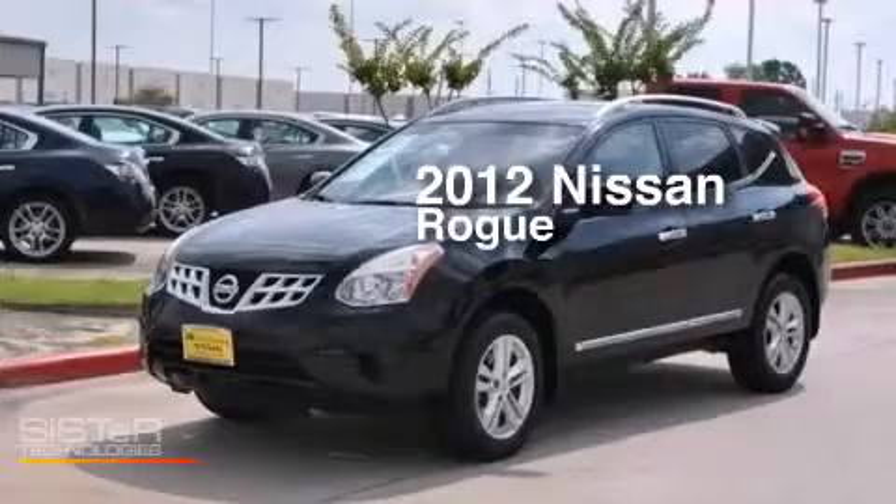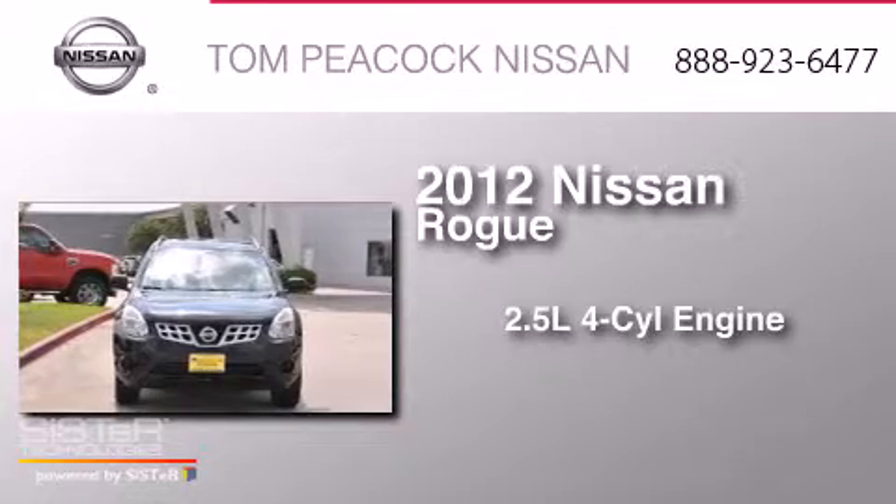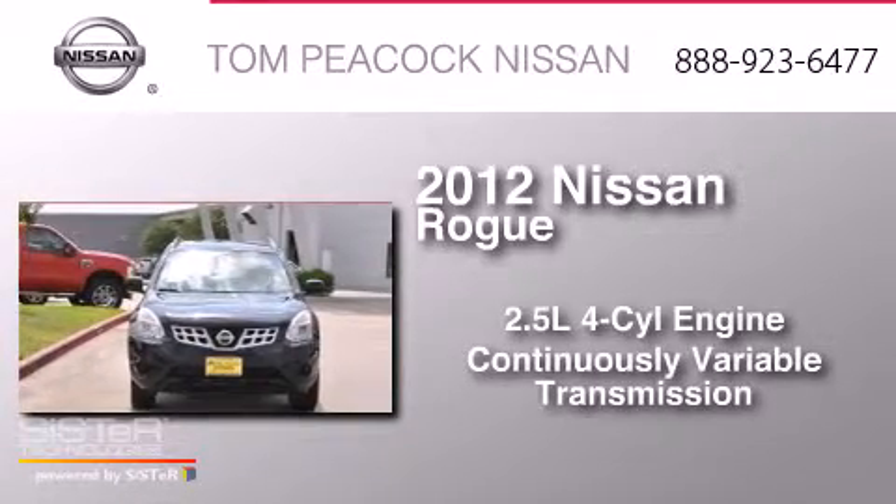This is a 2012 Nissan Rogue. It has a 2.5-liter four-cylinder engine and a continuous variable transmission.